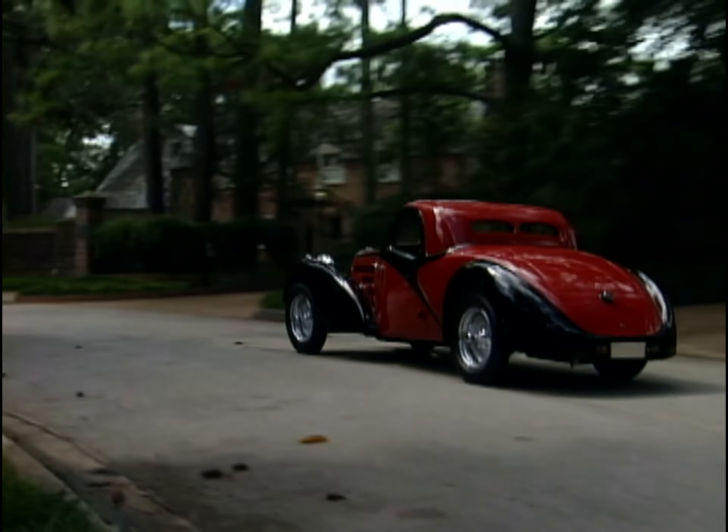Once you step on the pedal and you hear those turbos spooling up, it's an incredible car. The all-wheel drive makes you want to just rocket out of the corners. Incredible brakes, incredible acceleration. Boy, am I ever glad Tom gets that old car to drive.